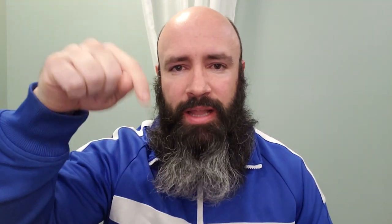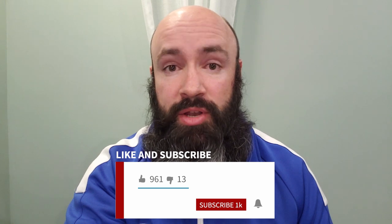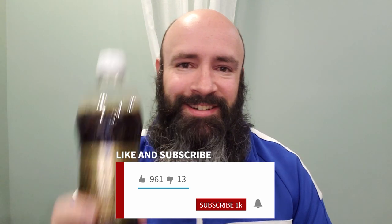We're going to get to kvass number two in just a second. But before we do, would you mind clicking that like button down below? And if you're having a good time, please subscribe to the channel and smack that bell notification icon so you get notified the next time I post a video. Thanks for watching — let's get on with kvass number two.